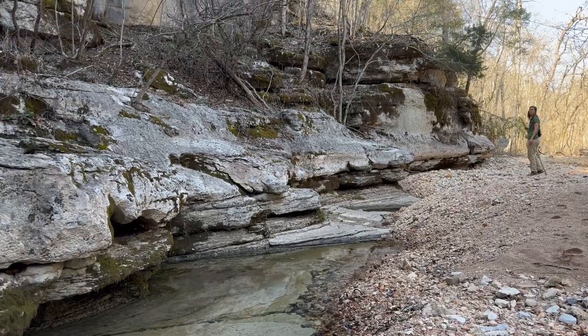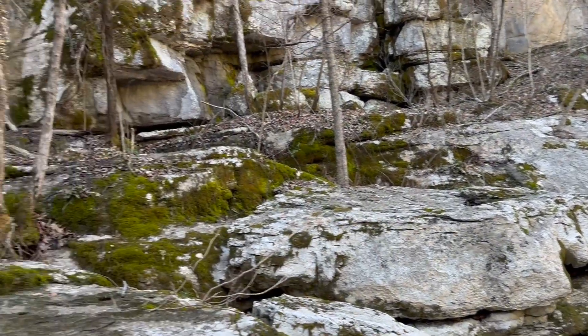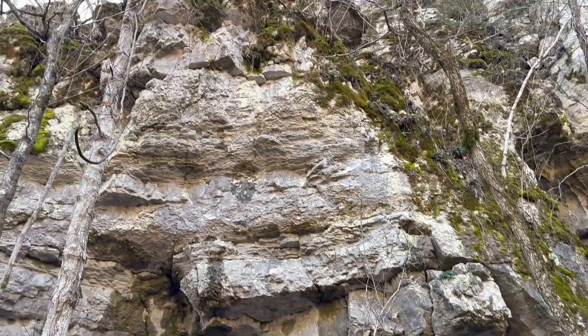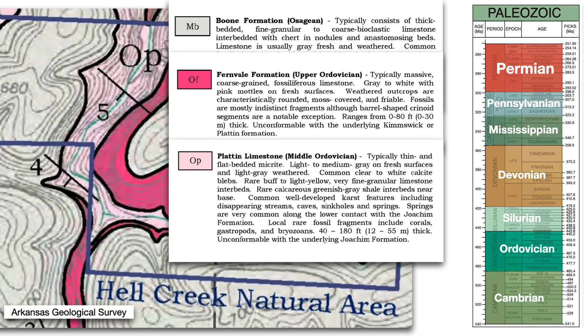As the valley narrows and deepens, Paleozoic limestone bluffs rise ever higher. Although the surrounding ridges are capped by Mississippian-age limestone and chert of the Boone Formation, the star of the show is the older Ordovician-age Plattin limestone that underlies Hell Creek in this part of the natural area.